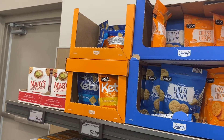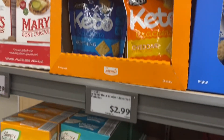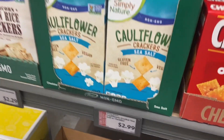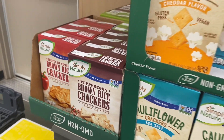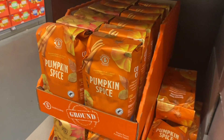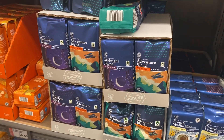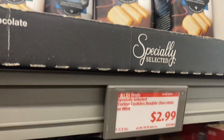They also have keto crackers — cheddar for $2.99 — and cauliflower crackers, which I've never seen before. You find stuff here you can't find anywhere else, and you only pay $2.99, not Whole Foods prices! There's also peppercorn brown rice crackers for $2.29. For coffee, they have pumpkin spice for $4.69, some that look like Starbucks for $4.99, and even organic for $6.49.